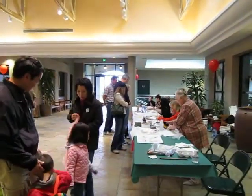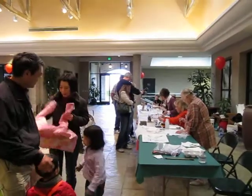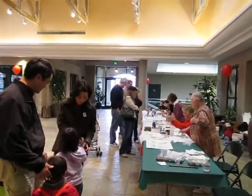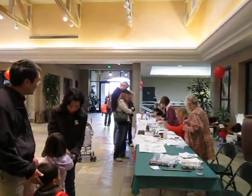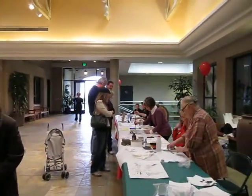Well, here we are at the Huntington Botanical Gardens for a special event for Chinese New Year. All of the students are here and they're going to be demonstrating. People are so excited and coming by to see what's going on.